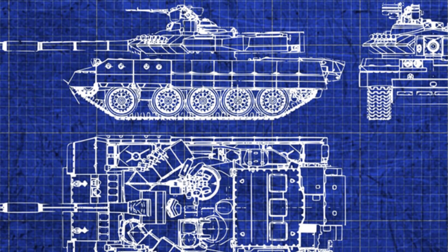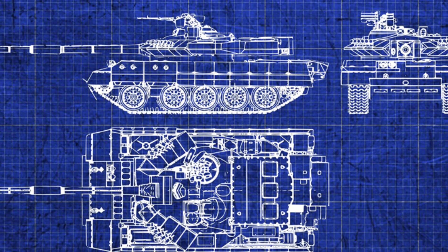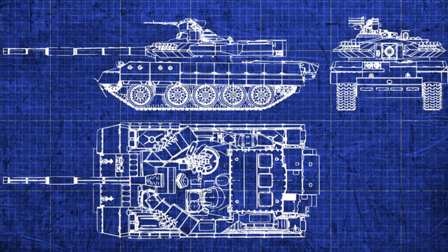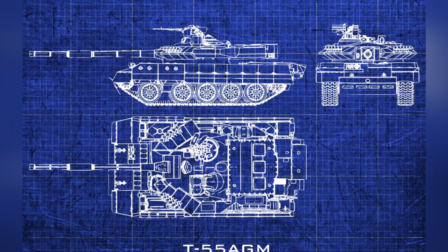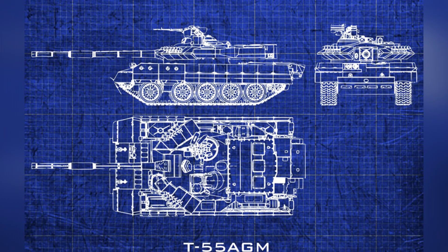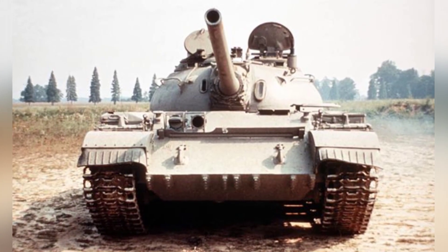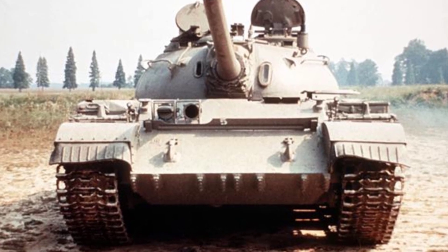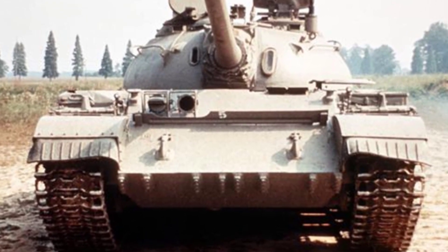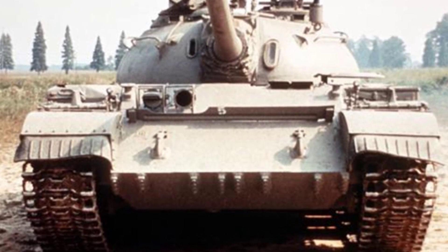Although the T-55 main battle tank was designed several decades ago as a first generation main battle tank, it is still being used by many countries in the 21st century. Many poor countries cannot afford to purchase new tanks, and the old tanks cannot meet their defense needs. Therefore, refurbishing and upgrading the old tanks using the most advanced technology is a good choice. The T-55AGM main battle tank from Ukraine is one such equipment.